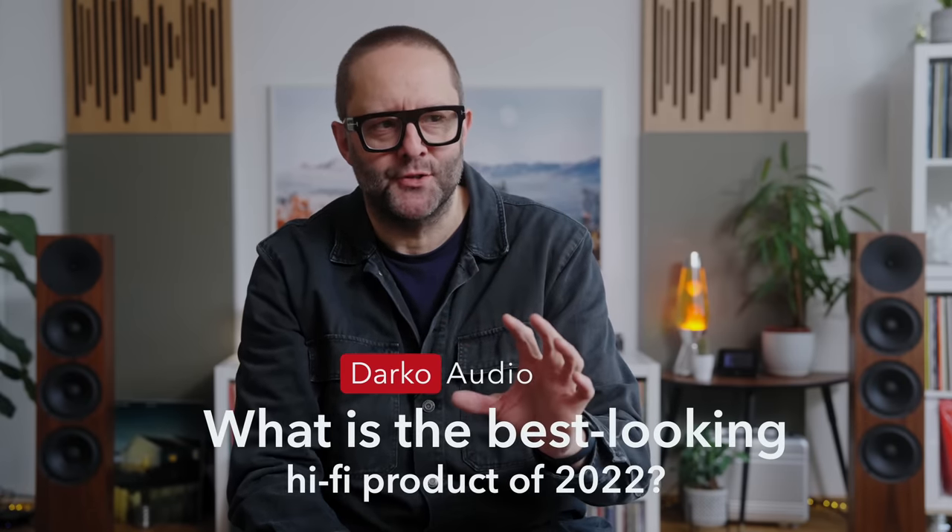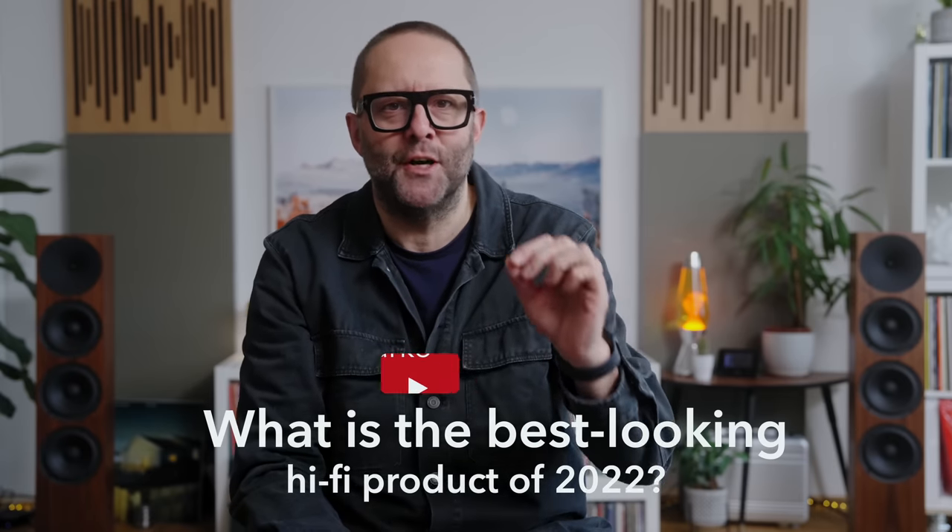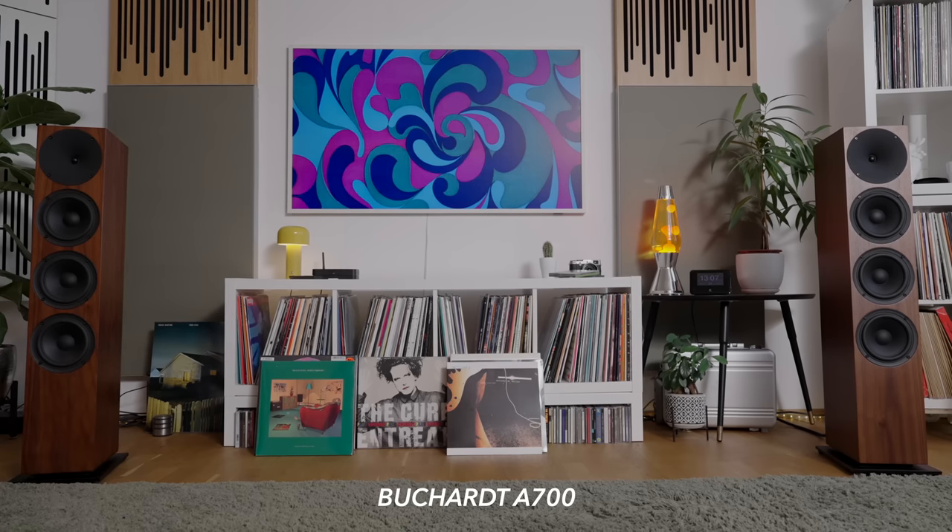What is 2022's best looking hi-fi product? I think it's important that we ask this question because what we buy, what we choose to live with, isn't just based upon its sound quality. How a piece of hi-fi gear looks is really important to us, and I think it's very personal, especially with loudspeakers. They're big — we have to look at them all of the time, especially if they're permanently in place in our lounge rooms. We can't tuck our loudspeakers away out of sight.